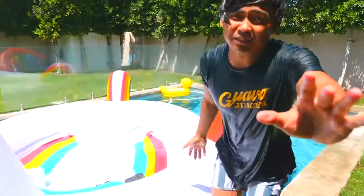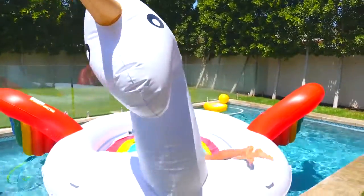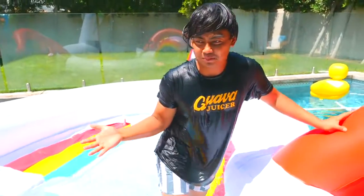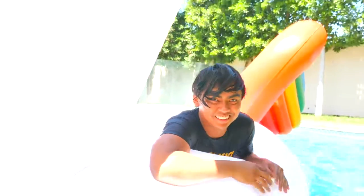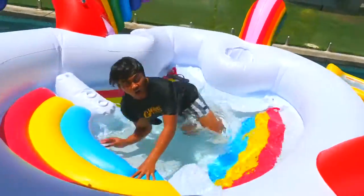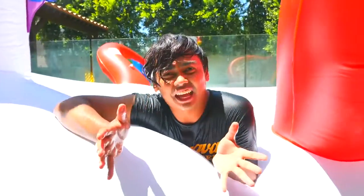This floaty weighs about 125 pounds. It's perfect if you want to do some boating in the lake with your family — this thing can fit up to like 80 people, and there's even a pool inside of the floaty, which makes it absolutely crazy. If you want to see more videos on this giant unicorn floaty, go check it out — I'll leave a link in the description below. Now let's move on to the next pool gadget.